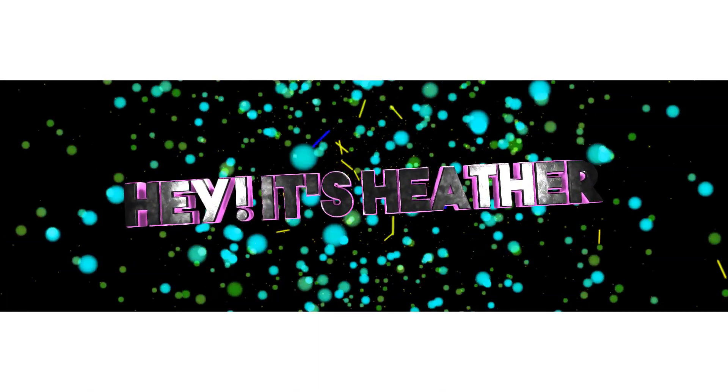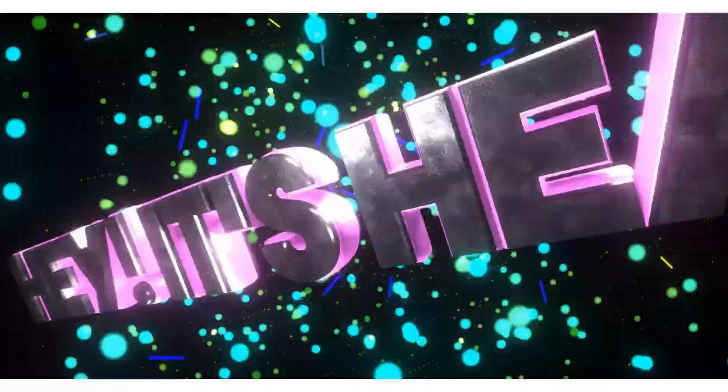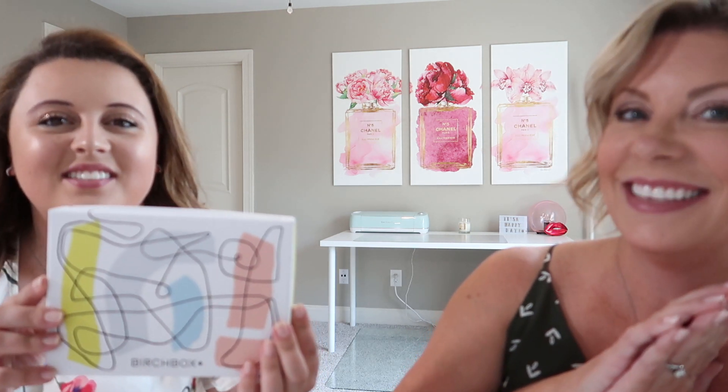Hey, it's Heather and Emily, and today I have a Birchbox but I'm actually gifting it to her. I'm gonna let her open her very first Birchbox and see if there's anything in there that she might like to take with her on her week-long vacation to the cabin. She has never opened a Birchbox before, so let's see how she does.